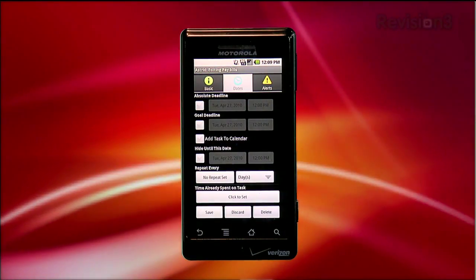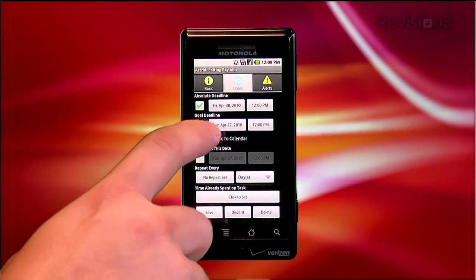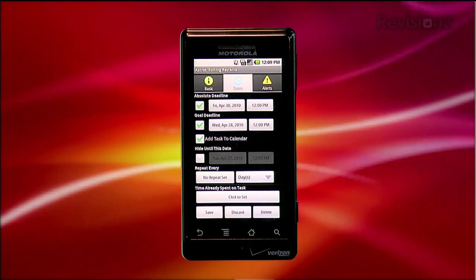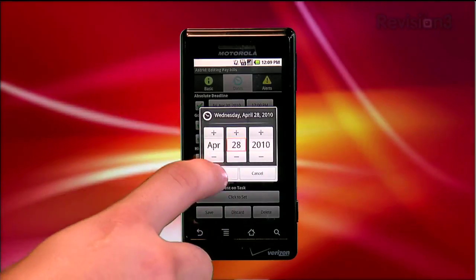Tapping the Dates tab gives you a list of date-related options. You can set an absolute deadline for the task, a goal deadline, and you can add the task to your calendar. There are some interesting options too, like hiding the task until a certain date, and making a task repeating by a time frame that you can set.